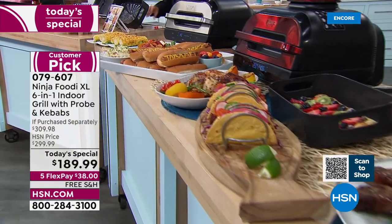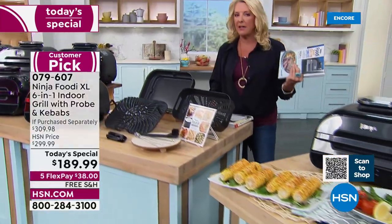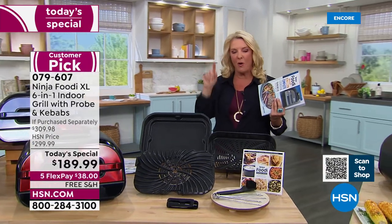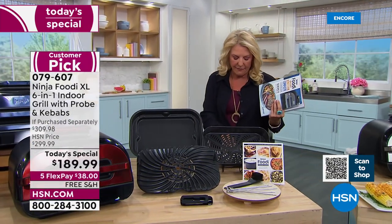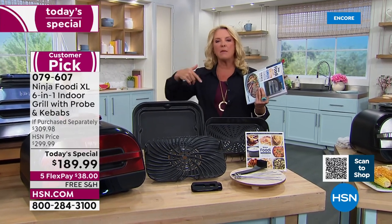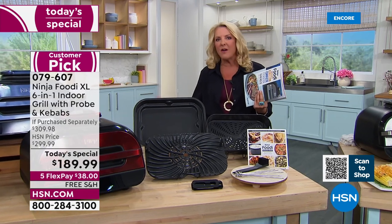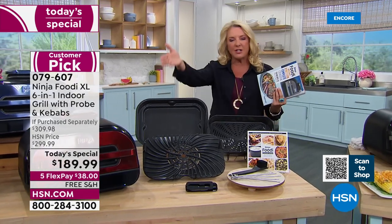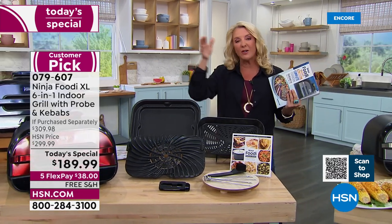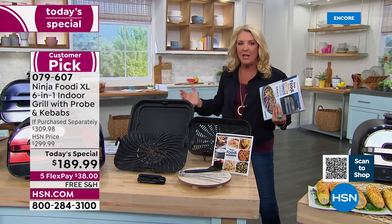I really encourage you to go to hsn.com because you'll read amazing reviews — there's tons of five stars. I picked out a couple. One headline was 'Ninja is number one.' She said, 'fantastic and fast, pretty much replaces my big oven for most needs.' That's a comment you see constantly — people don't even use their oven. Their oven's just getting dust on it because the Ninja cooks much better than a traditional oven. It cooks healthier, cooks faster, and does more than an oven ever will. Once you have the Ninja, you don't need your oven anymore.